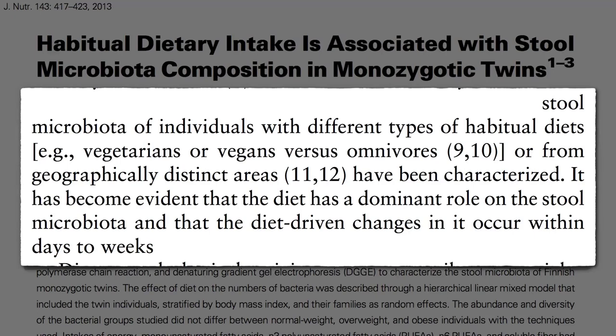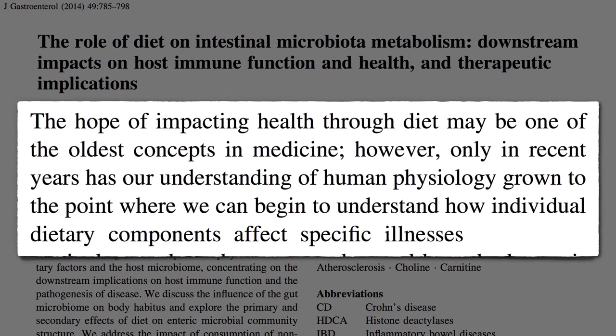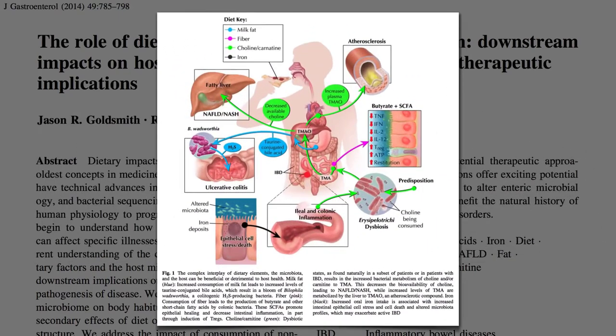Our gut flora can be considered like a forgotten organ. Health-promoting effects of good bacteria include boosting our immune system, improving digestion and absorption, making vitamins, inhibiting the growth of potential pathogens, and keeping us from feeling bloated. But should bad bacteria take hold, they can produce carcinogens, putrefy protein in our gut, produce toxins, disrupt bowel function, and cause infections. Diet has a dominant role in the bacteria in our colon, and diet-driven changes occur within days to weeks.